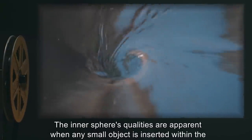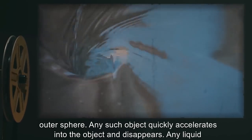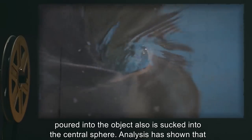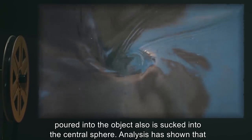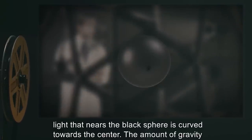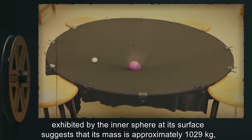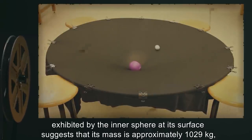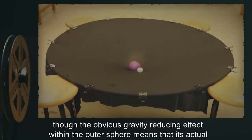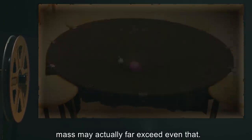The inner sphere's qualities are apparent when any small object is inserted within the outer sphere. Any such object quickly accelerates into the object and disappears. Any liquid poured into the object is also sucked into the central sphere. Analysis has shown that light nearing the black sphere is curved towards the center. The amount of gravity exhibited by the inner sphere at its surface suggests that its mass is approximately 10²⁹ kilograms, though the obvious gravity-reducing effect within the outer sphere means its actual mass may far exceed even that.